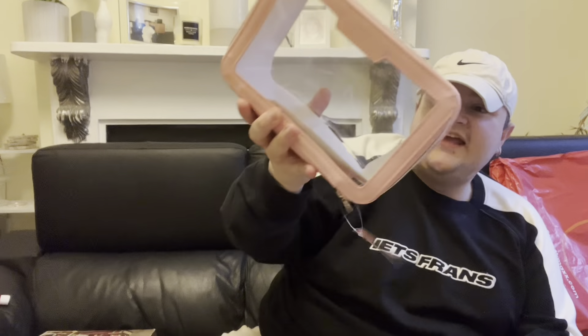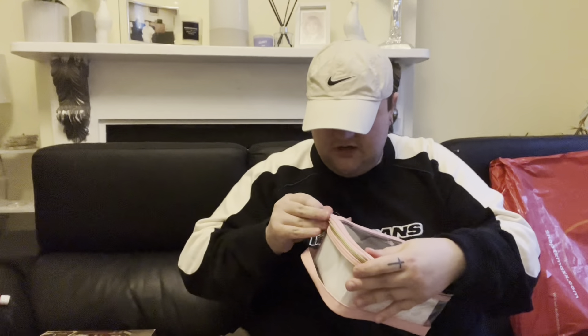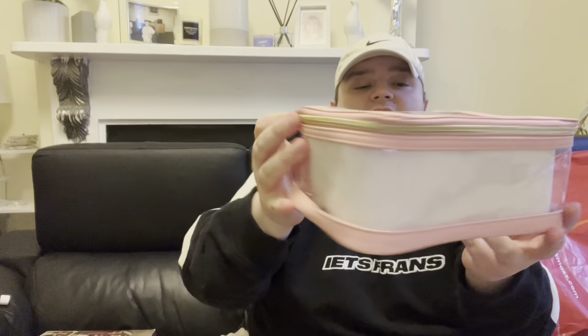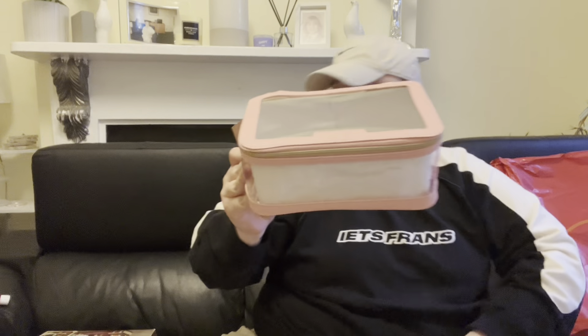Moving on to ASOS — Mum ordered a Makeup Revolution makeup case bag for herself. It stands up and opens all the way around and it's really big — much bigger than she expected when she ordered it. She's really surprisingly happy with the size and the price. She wants to put all her daily stuff like cleanser in one place together.